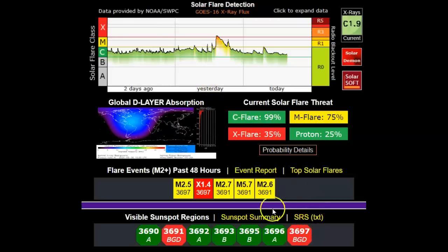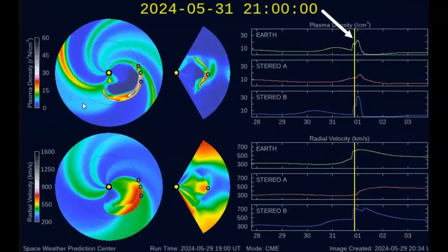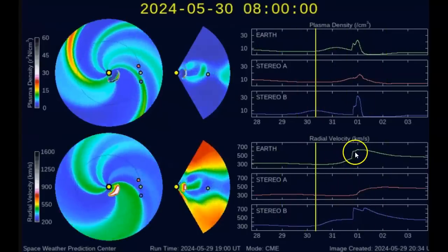We're going to catch the edge of it and may have a geomagnetic storm — maybe a G2. The arrival time looks to be around 2100 hours tomorrow on the 31st. That's going to put it about 3 or 4 o'clock Eastern time tomorrow afternoon because you're dealing with universal time. It's just the edge of it, but it appears to be the stronger of the two edges.